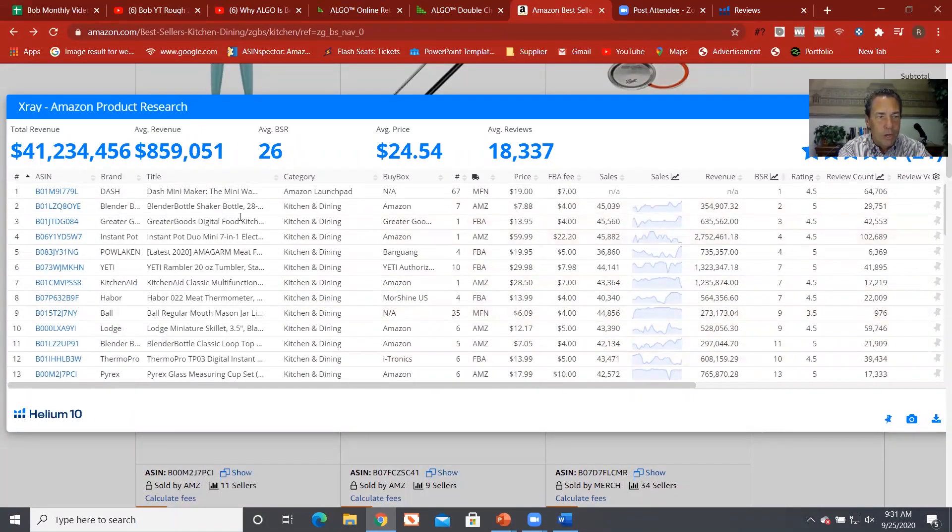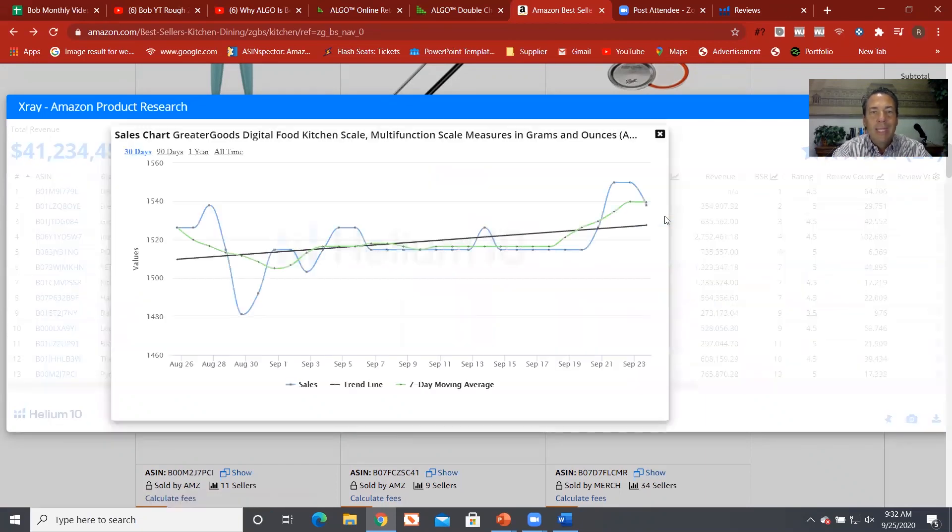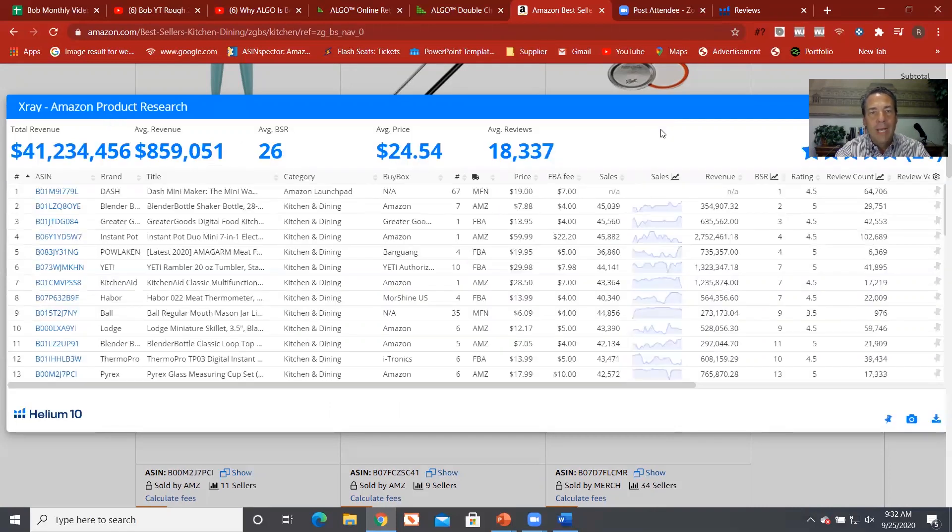One of the other reports I like — let's pick a product being sold by an individual seller. I'm going to click on 'Sales.' This gives you a trend line of what's happening with the sales of this particular product. We are building up to the fourth quarter, and you can see that trend line showing what's happening with sales right now.